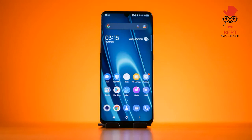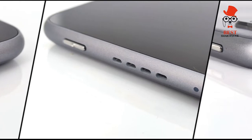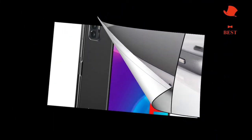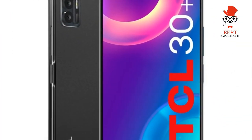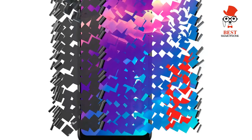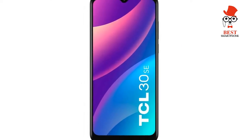Design and build quality: slim and comfortable to hold, with a side-mounted fingerprint sensor in the power button and no IP waterproof rating. The 30 Plus has a nice, simple design at 164.5 by 75.2 by 7.7 millimeters, making it slim, albeit one that still requires both hands to operate securely. There's a matte finish on the plastic back that gives a bit of grip, while the metal edging looks like it should survive the odd drop.